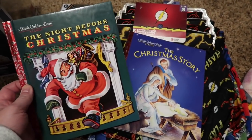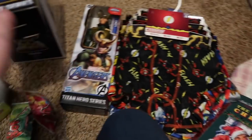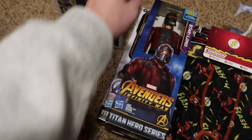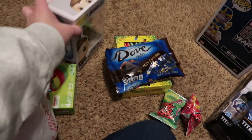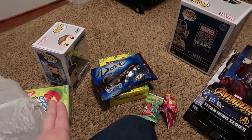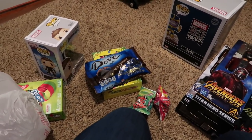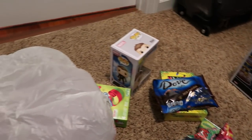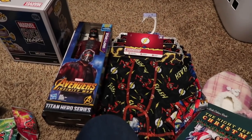Derek is also getting the two books we read on Christmas Eve. So to recap: he's got underwear, the books, two action figures, the Thanos Funko, candy, the Hawkeye Funko, the Avengers Monopoly game, the Baymax mug, the Captain America Funko, and the huge 3,000-piece Marvel puzzle. That is the last of the stockings — that is what Derek is getting in his stocking this year.